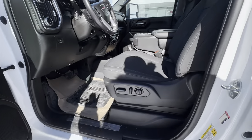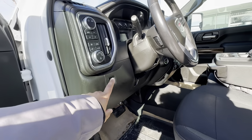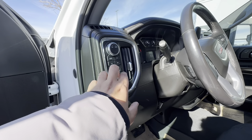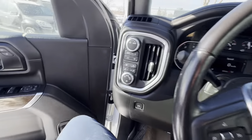Up front you have a power driver seat with power lumbar support, power windows, door locks, and mirrors. You also have an electronic parking brake, automatic lights, bed lighting control, and a dimmer switch. Let's hop in and I'll show you a couple more things.